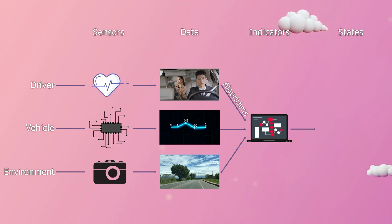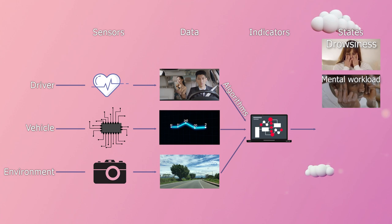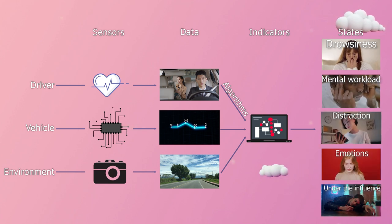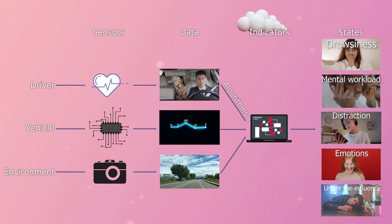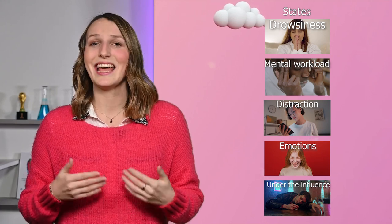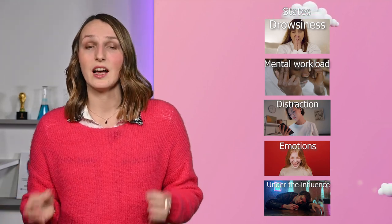From the literature, we identified five main states: drowsiness, mental workload, distraction, emotions, and under the influence. The first four states are not precisely defined and cannot be measured directly, unlike physical quantities such as time or distances. And even if the fifth state can be defined precisely — at least in the case of alcohol — the measurement of its level requires asking the driver to blow into a device or to be blood tested. This cannot be performed at all times and is a highly invasive procedure. As you can see, we cannot directly measure these levels in any simple way. This is why indicators related to the driver, the vehicle, and the environment are essential.